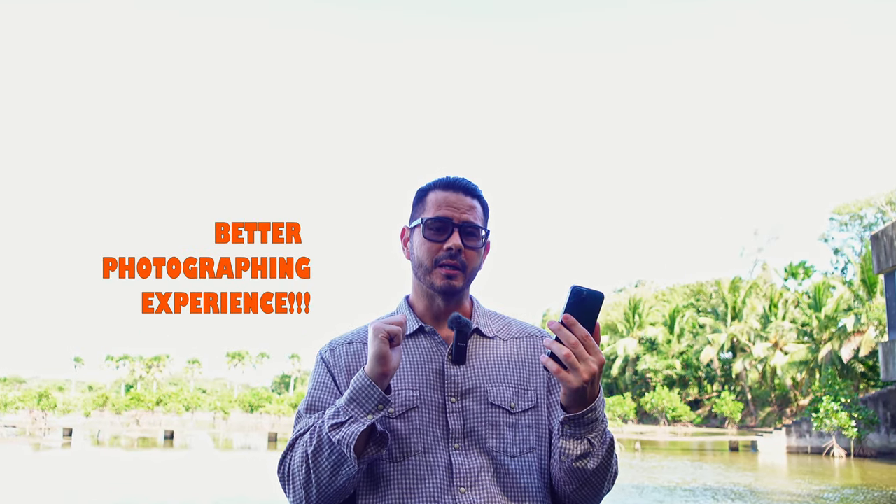But there's one more thing — and no, it's not how fast my hair and beard grew out compared to the last scene. There is one significant advantage the iPhone 13 Pro Max has over the ZV-1, and that's the photo-taking experience.